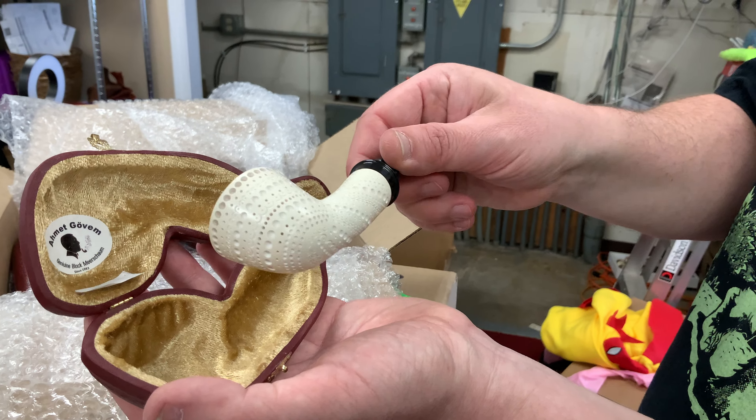I'm going to have to clear those off the table to make room. This is an interesting little smooth Rhodesian — nice and plain and basic, kind of minimalist. Holy cow, would you look at that — that is amazing, that is another Amet Govum.